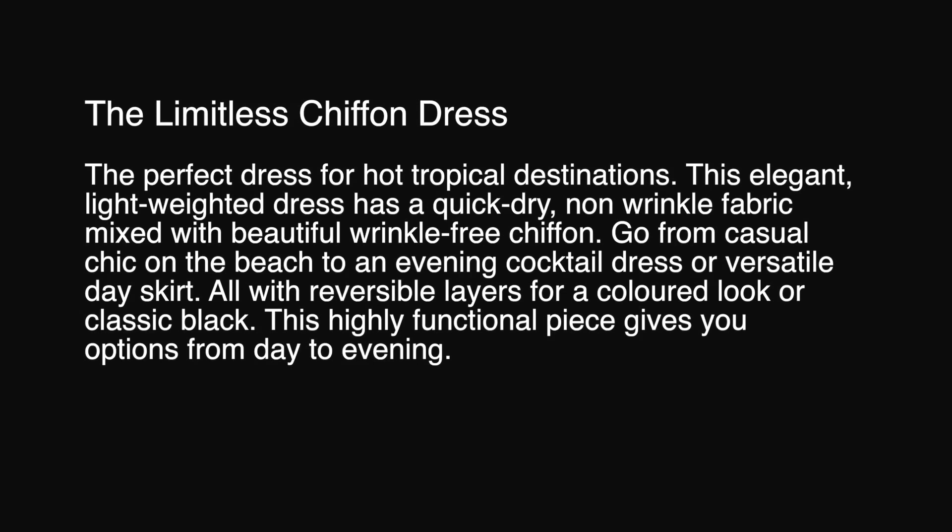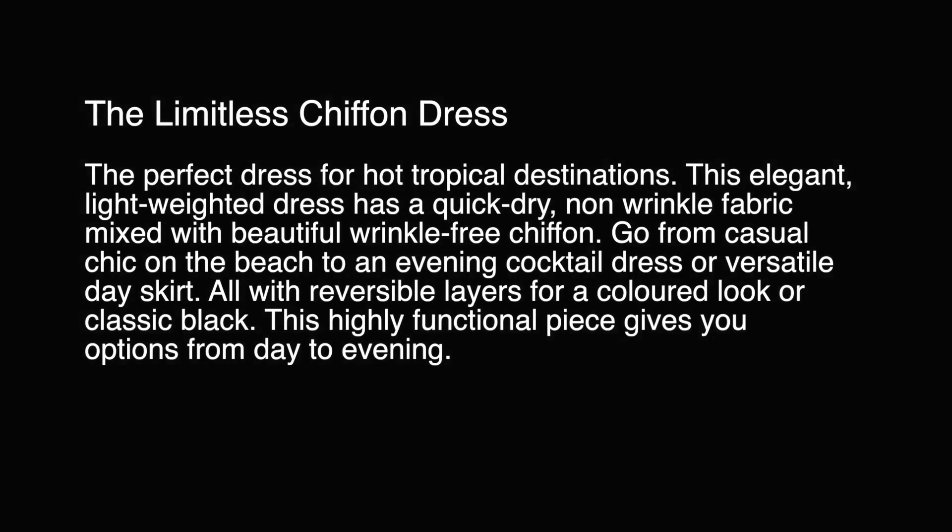Go from casual chic on the beach to an evening cocktail dress or a versatile day skirt — all with reversible layers for a colored look or classic black. This highly functional piece gives you options for day to evening.